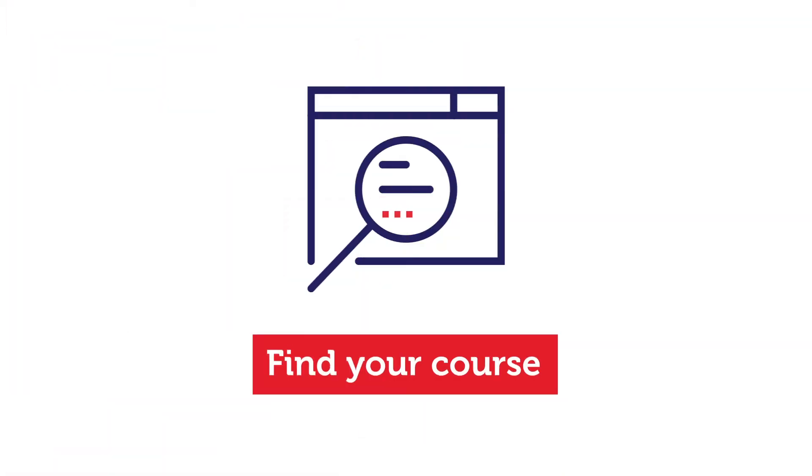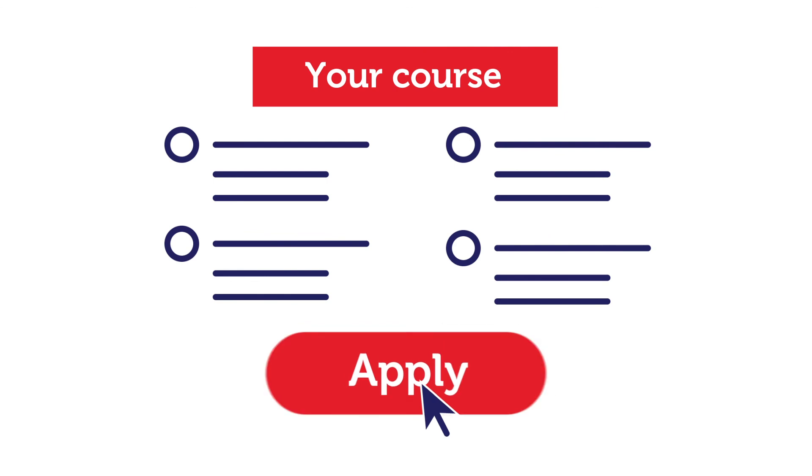Submitting your application online is easy. Find your course online, click the apply button, then follow the prompts. Good luck.